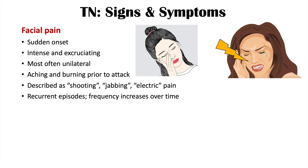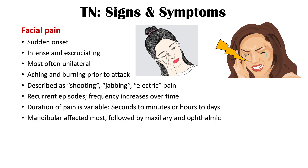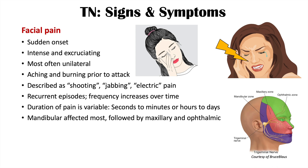The frequency of these pain episodes increases over time. The duration of each attack is variable — it can be seconds, minutes, or in severe cases hours to days, making this very debilitating. The mandibular zone is affected most often, followed by the maxillary zone and then the ophthalmic zone.